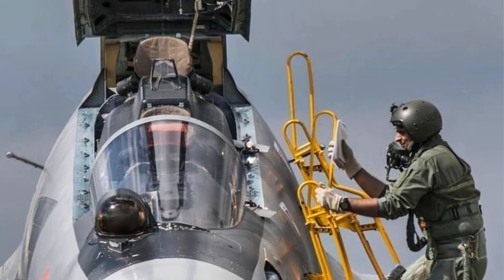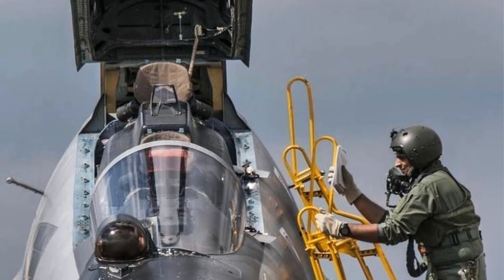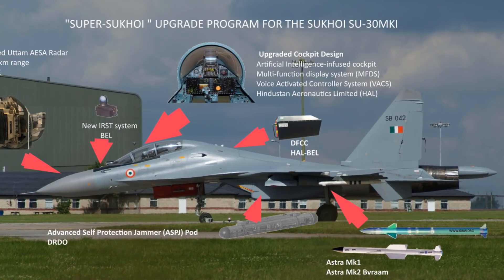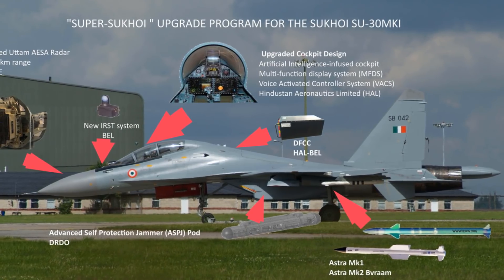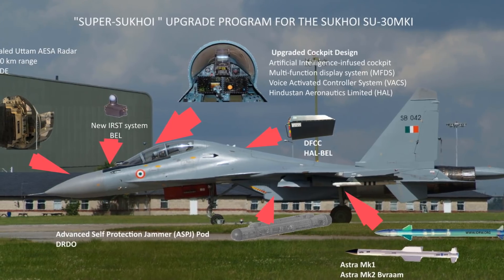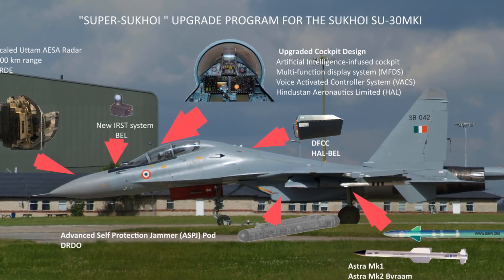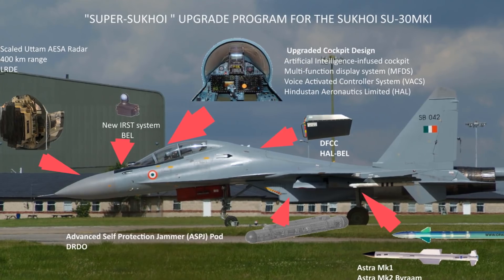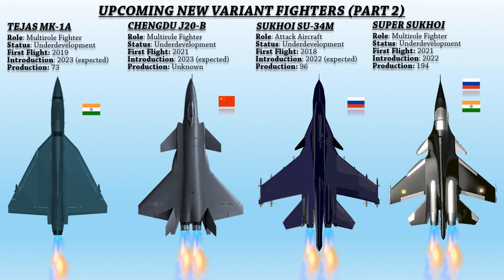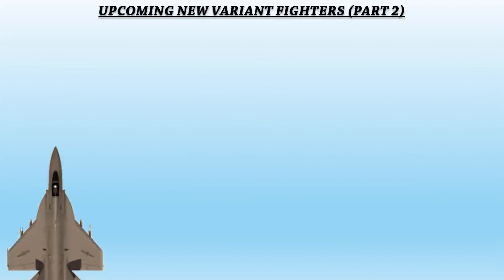The Super Sukhoi will have better stealth, longer-range missiles, AESA radar, a supersonic cruise missile, and a new avionics suite with strong jamming and warning systems. The fighter will be equipped with semi-stealth capabilities and will carry more Indian-made weapons such as the Astra Mark 1 and SAAW.